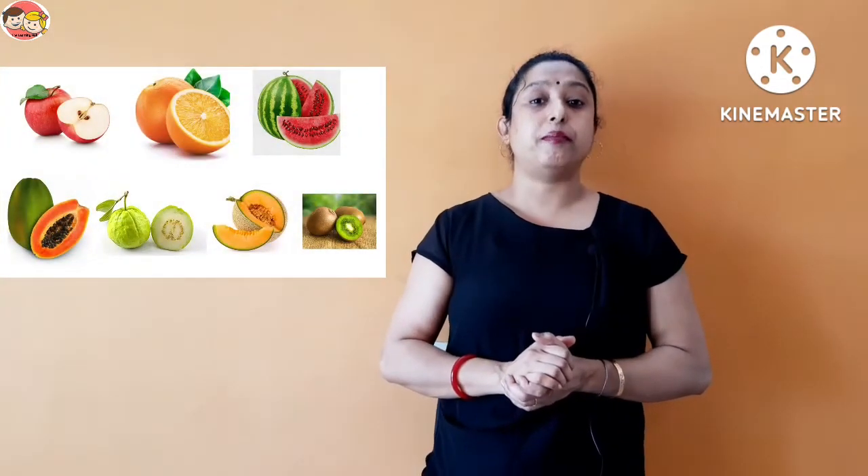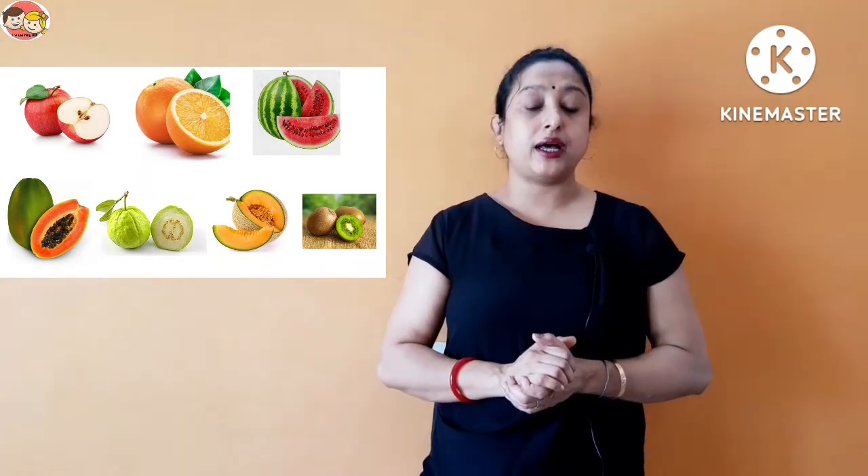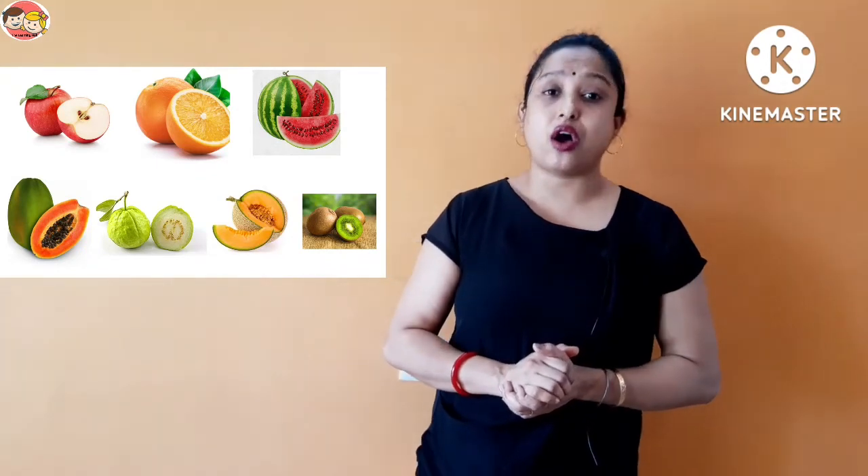So, children, these are different types of fruits that contain many seeds. Let's recall one more time: apple, orange, musk melon, watermelon, papaya, guava, kiwi, etc. — these are all many seeds fruits because they contain many seeds.